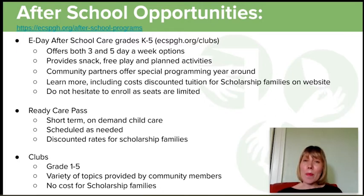We also offer a ready care pass — essentially on-demand care. If you have a meeting running late or your car is at the mechanic, you can simply schedule a one-day pass to come into extended day. To learn more, visit our school website where you'll see tuition rates, scholarship rates for families that need a discount, and how to enroll. But don't hesitate — seats are limited in extended day, so if you think you're going to need after school, I recommend signing up soon.